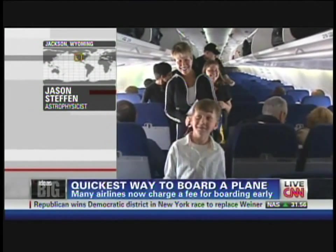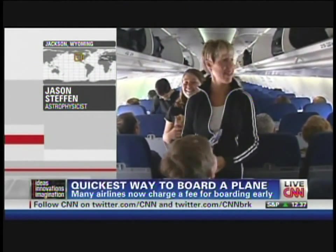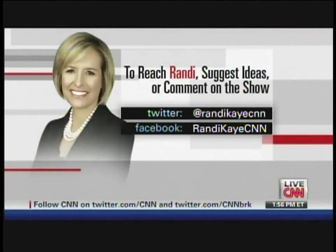All right, Jason Steffen, I appreciate you coming on — a really interesting discovery of yours. We'll see if it gets implemented by the airlines. Thank you. And for much more about Jason's boarding method, you can check out my Facebook page, facebook.com slash randykcnn.